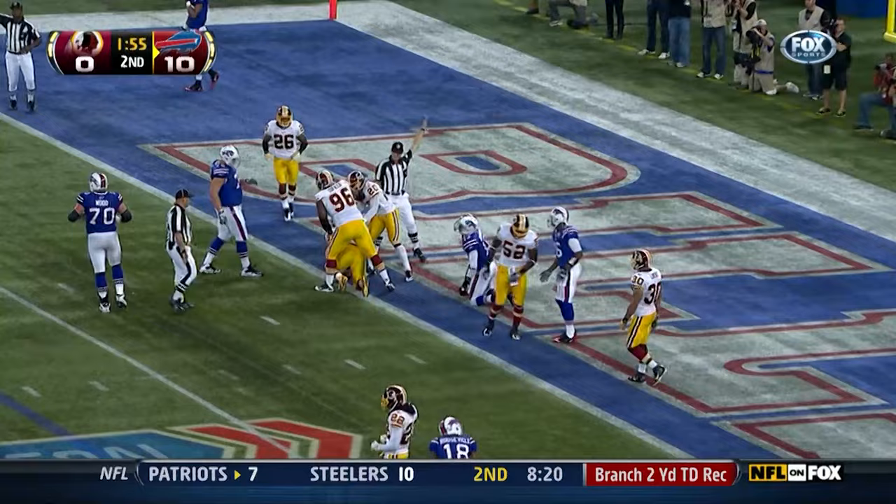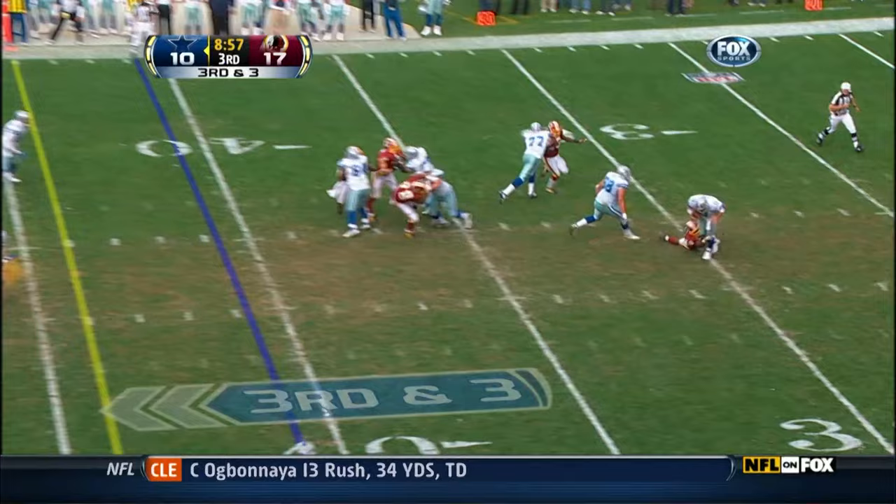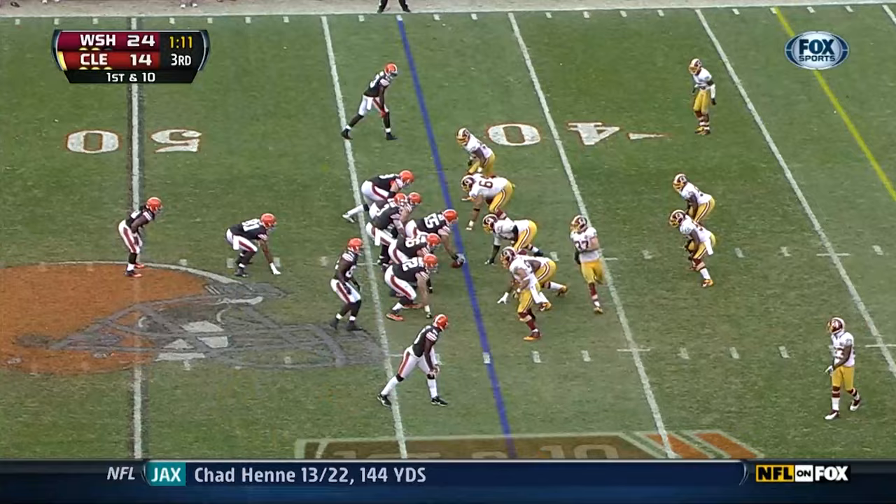Fletcher delivers a stop with an interception in the end zone — that's just a heck of a play right there by London Fletcher. There comes Fletcher, he's got him! London Fletcher, the 14-year vet, with his second sack of the season.